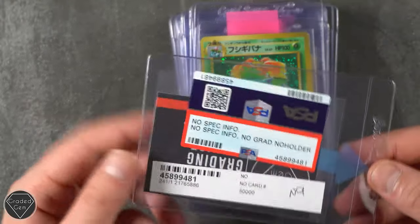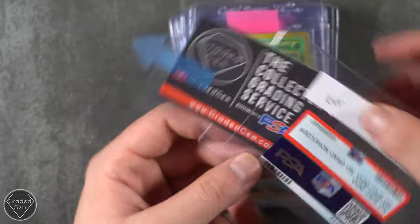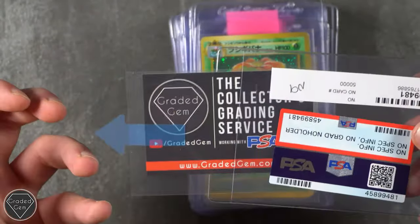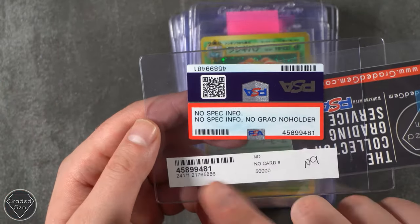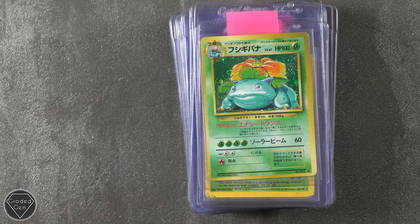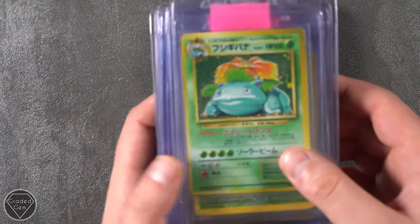Then we had a bit of a joke here, which we also found quite hilarious when we opened up. So this is the business card that you get whenever you get your Graded Gem returns back — well, at least you're supposed to. And it's no spec info, no grade, no holder. Bit of fun. So thank you very much, Melvin, for keeping our spirits high. The PSA1 Collector on Instagram — go check it out.